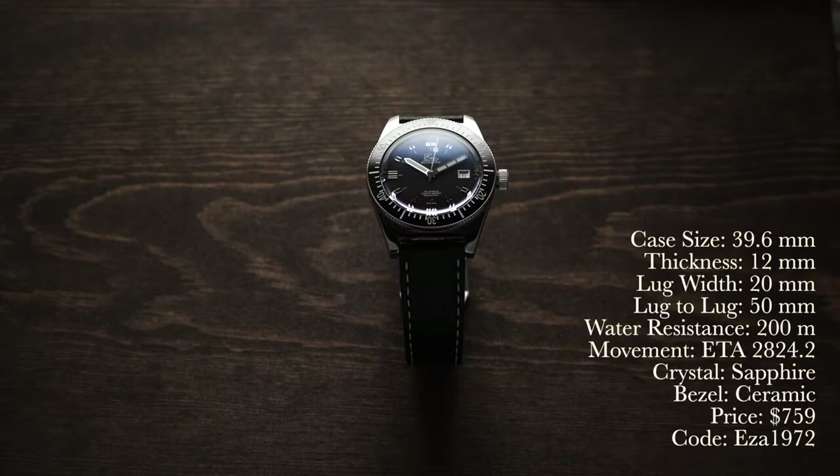Let's take a look at the specs. We have a case size of 39.6 millimeters, case thickness 12 millimeters, lug width 20 millimeters, lug-to-lug of 50 millimeters, water resistance 200 meters, movement is an automatic ETA 2824-2, crystal is sapphire, bezel is ceramic, and the price is $759. Use promo code AZA1972 to get a free strap up to $50 with your purchase.